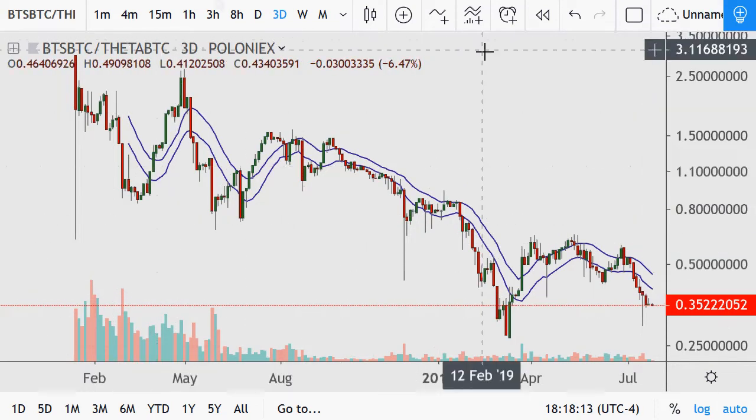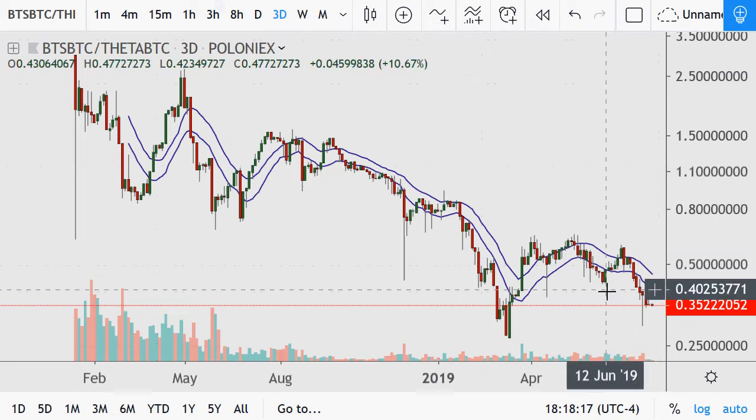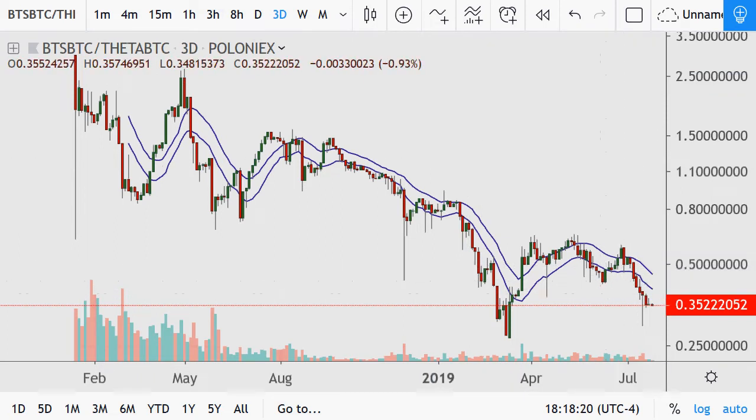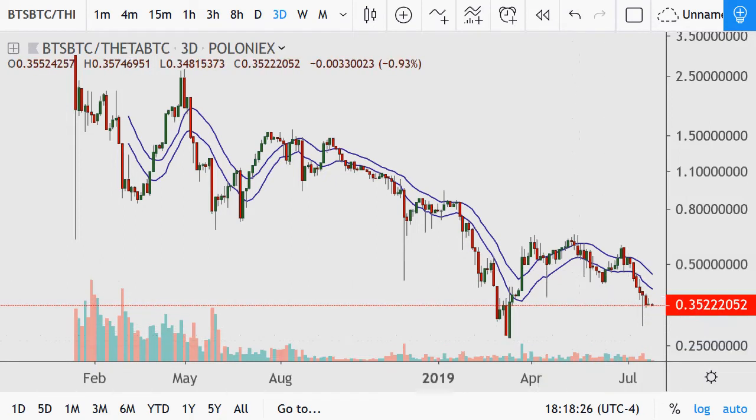BitShares — nice up and down choppy movements as well. It was already broken down below the 0.43 and 0.38 support level. It was down as low as 0.27; I think that's an area it should be heading towards at least.